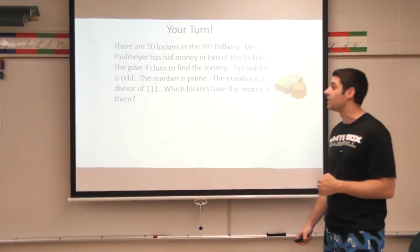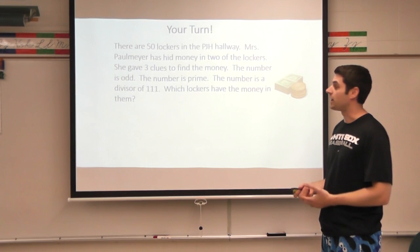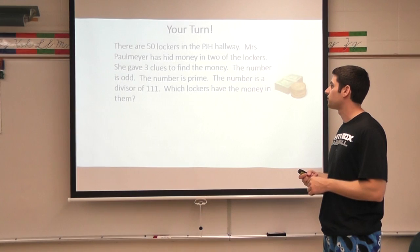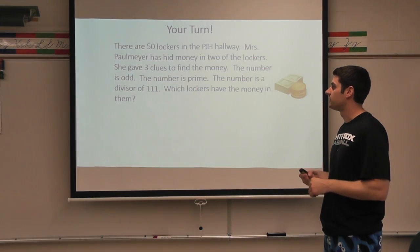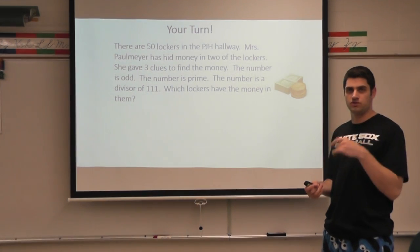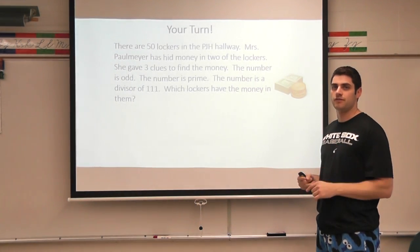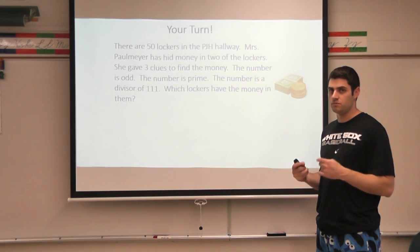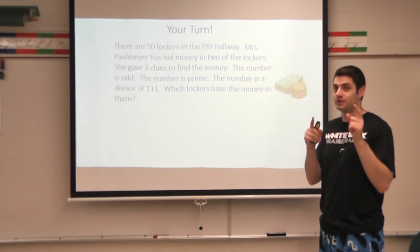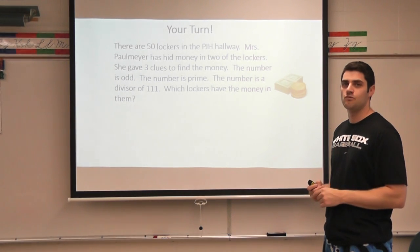You already knew your turn was coming up. Let's take a look at what you're going to have to do. There are 50 lockers in the Prairie Junior High hallway. Mrs. Palmeyer has hid money in two of the lockers. She gave three clues to find the money: the number is odd, the number is prime, and the number is a divisor of 111. Which lockers have the money in them? So in this problem there are actually two lockers that she hid the money in. Hopefully you find them before I do — if I get there first, I'm going to take the money! Go ahead and pause the video and we'll see what you come up with.